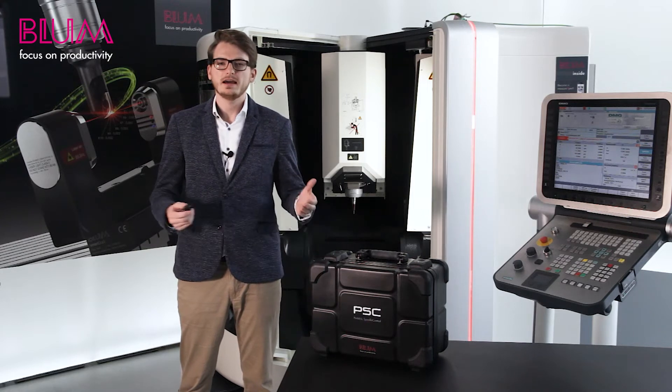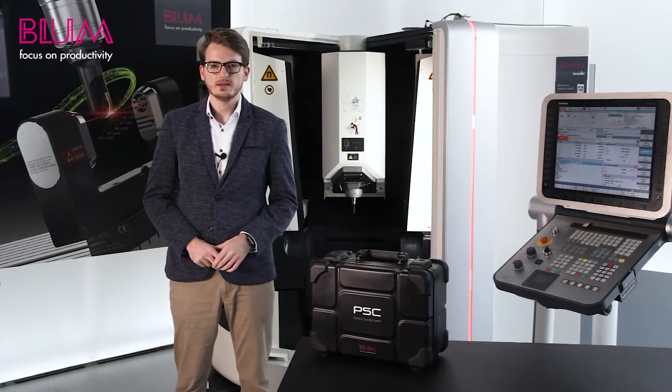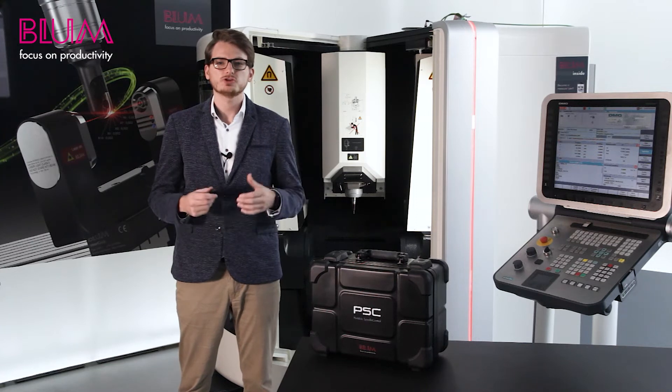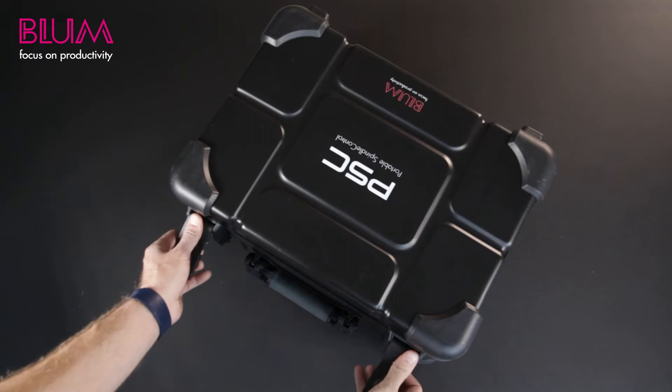Thus, the PSC is very comfortable to use — a simple plug-and-play solution that is particularly convenient because you can work in the LC-Vision interface to which you are already accustomed. In this familiar environment, jobs will be quick and easy to create.